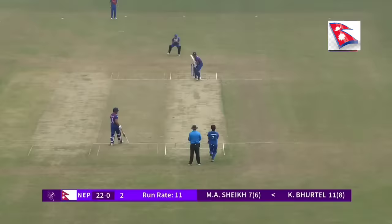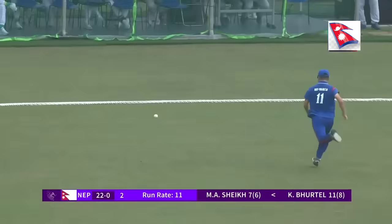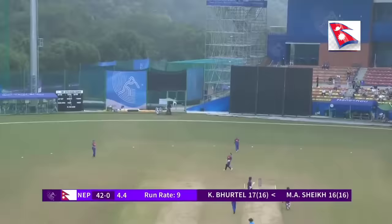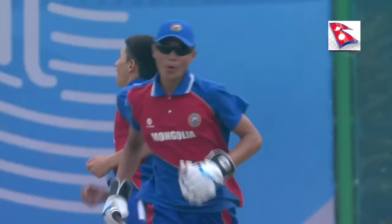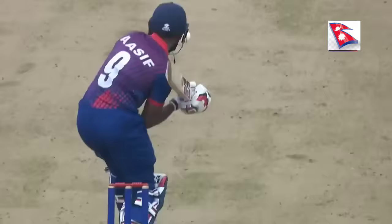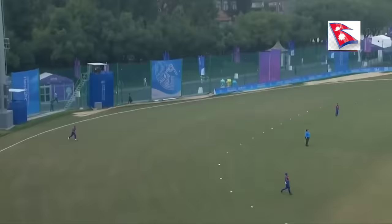A bit of spin. Just goes past the fielder — it's a run in vain. Oh, that has gone up, there is a chance here. Keeper is under it. Keeper takes it! First wicket in international cricket. Look at the celebrations — it got the celebration that it richly deserved. Mongolia's first wicket in international T20s.